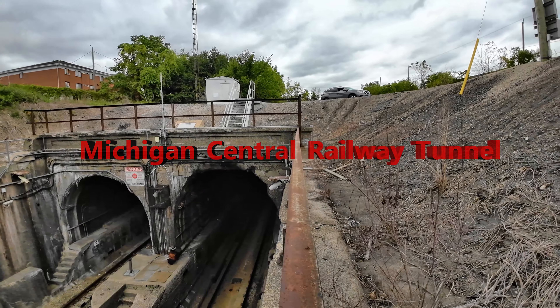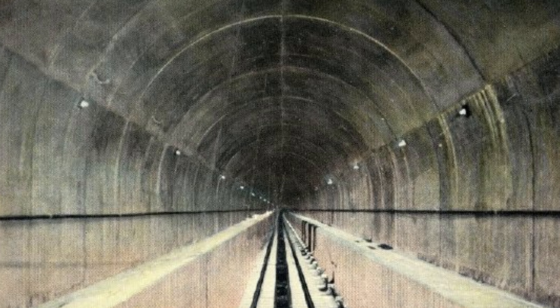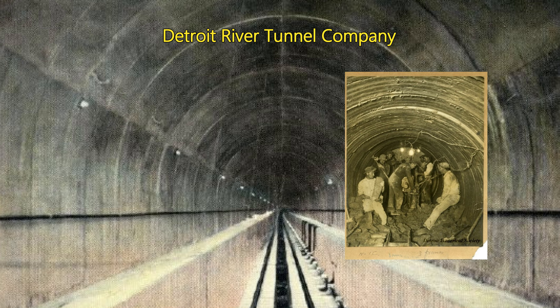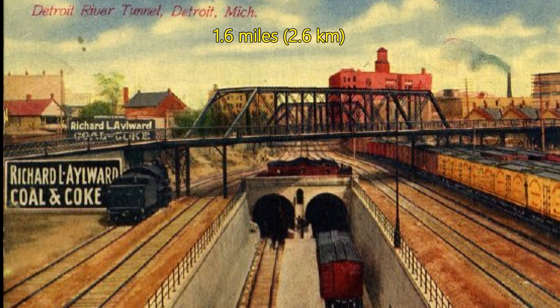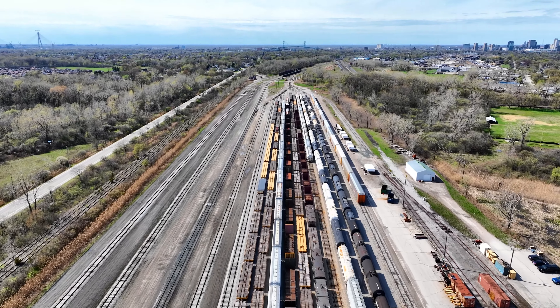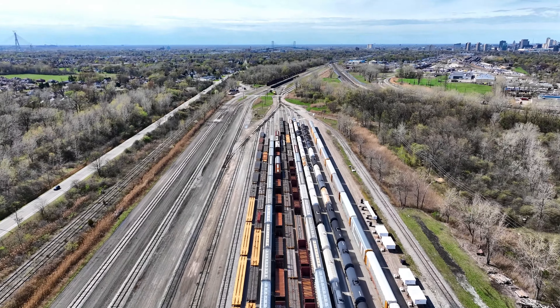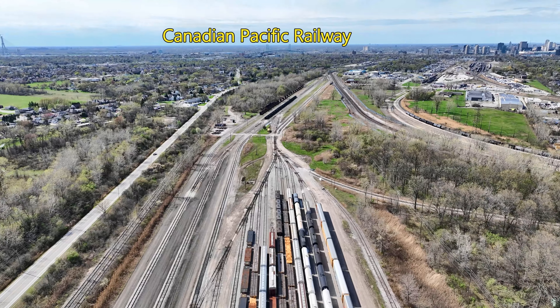The Michigan Central Railway Tunnel connects Detroit, Michigan in the United States with Windsor, Ontario, Canada, and has a long and significant history. It was built by the Detroit River Tunnel Company for the Canadian Southern Railway and opened in 1910. The tunnel is 1.6 miles or 2.6 kilometers long and has two tracks. It was originally leased by the Michigan Central Railroad and owned by the New York Central Railroad. Today, it is still in use by the Canadian Pacific Railway.